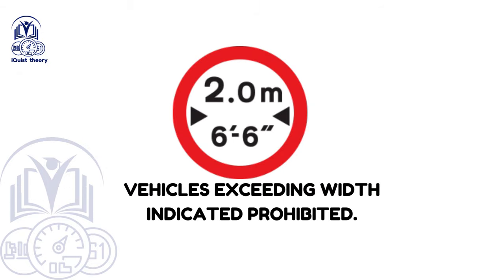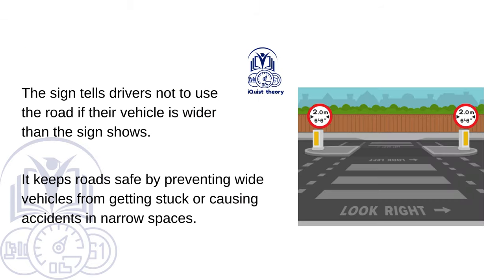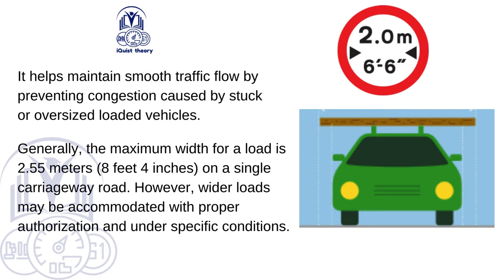Vehicles exceeding width indicated prohibited. This sign tells drivers not to use the road if their vehicle is wider than the sign shows. It keeps roads safe by preventing wide vehicles from getting stuck or causing accidents in narrow spaces, and helps maintain smooth traffic flow. Generally, the maximum width for a load is 2.55 metres (8 feet) on a single carriageway road, though wider loads may be accommodated with proper authorisation under specific conditions.